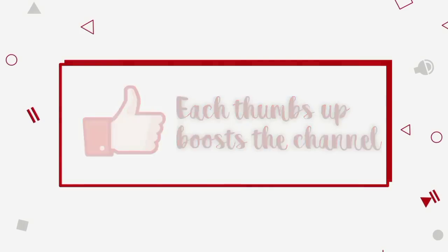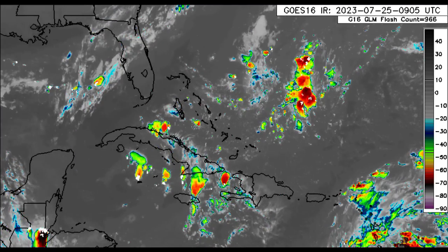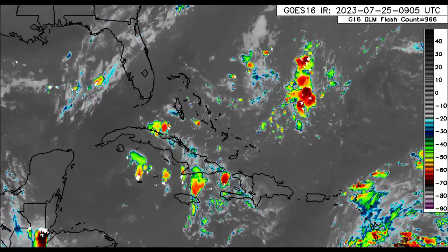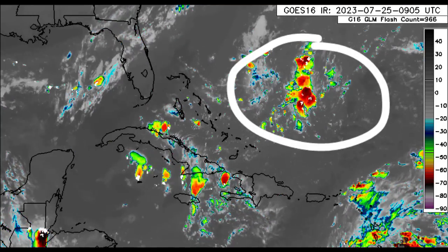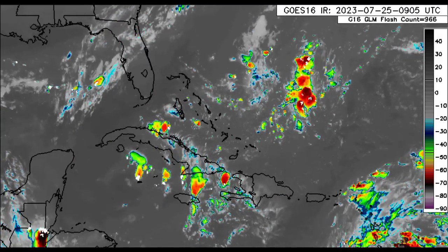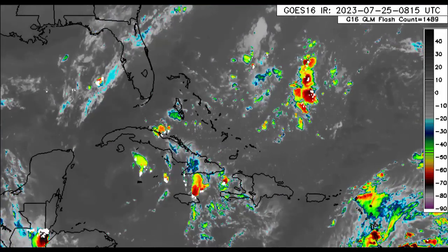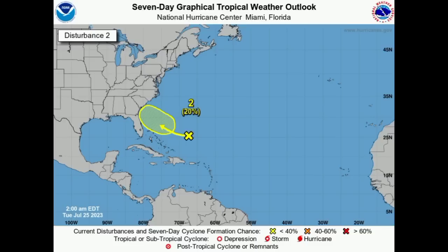We want to start out with the satellite imagery of the Caribbean and surrounding areas. To the north of the eastern Caribbean, we can see that cluster of lots of showers and thunderstorms. That is where we have a new disturbance being highlighted, which I discussed in yesterday's evening update. That disturbance is given a 20% chance of development through the next seven days, and as it makes its way toward the southeastern coast of the U.S., we could see some development, but conditions should only be marginally conducive.